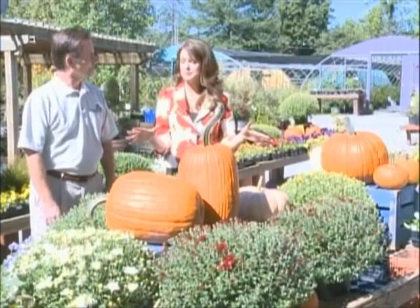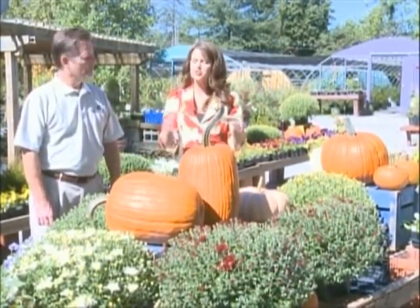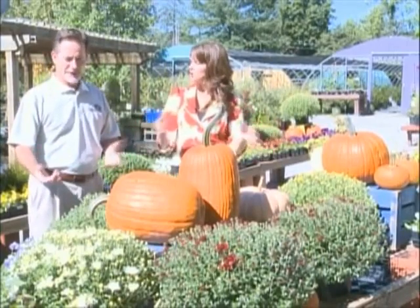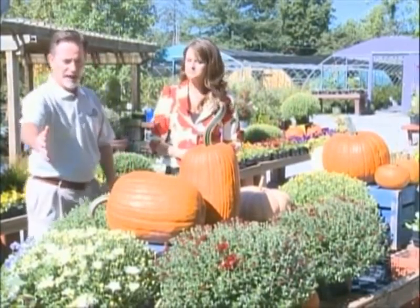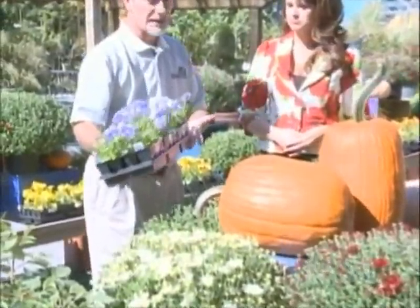But this is not the time to just throw our hands up about our gardens. There's lots of options and these are some of the staples when it comes to fall. These are the traditional plants of fall — you've got mums, you've got really pretty, colorful pansies.